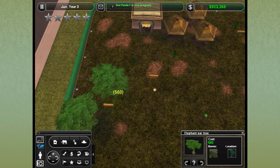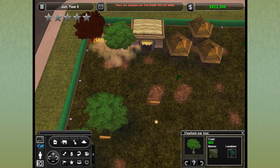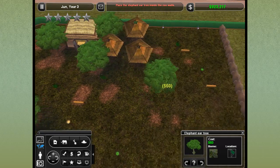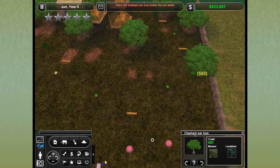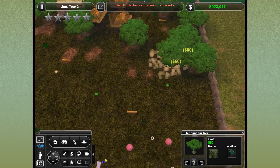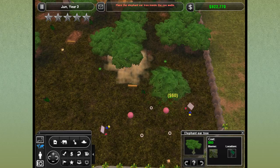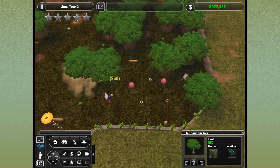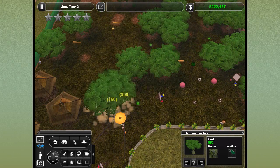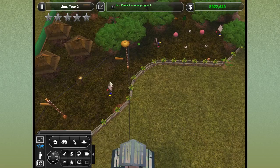Red Panda 7 is now pregnant — they are not wasting time! When they figure it out, those pandas. We'll put a lot of elephant ear trees back here because we shouldn't have too much interference. It would be good to have a thick forest spot where they can just dive into the shadows and the humans won't be able to see or bother them. Red Panda 6 is now pregnant. Wonderful.